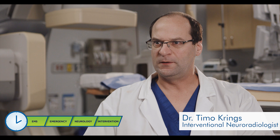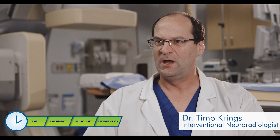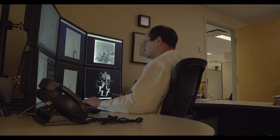Time is brain. The longer we wait to reinstate the blood flow in the brain, the more neurons will die. If you wait for one hour, your brain loses as many neurons as it would lose in four years of aging.